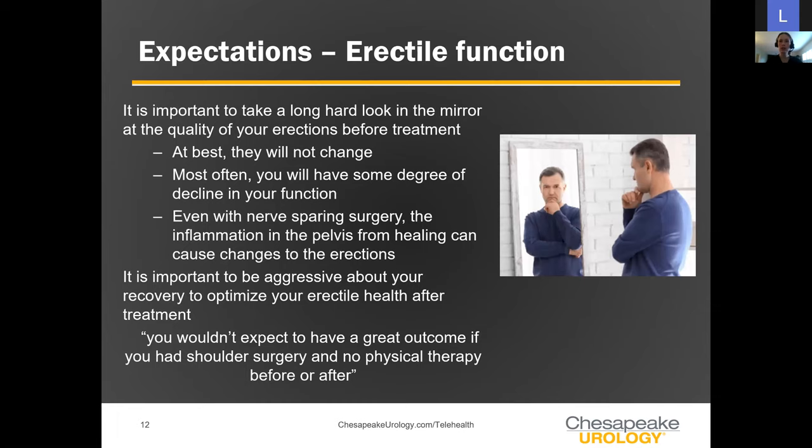Moving on to erections — it's really important to take a self-assessment about where you are prior to treatment. Treatment is not going to make your erections better. At best, they won't change; most often you'll have some decrease. If you have good, strong erectile function prior to treatment, you have a much better chance of recovering strong erections afterward. If you're already struggling, you'll likely be looking at more advanced options to help recover erections.